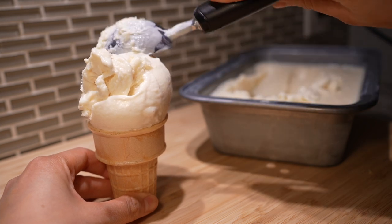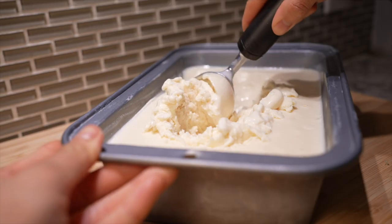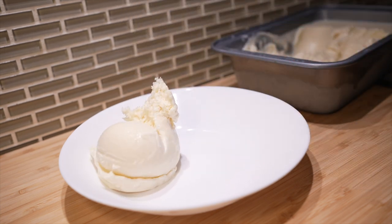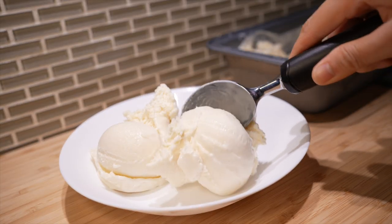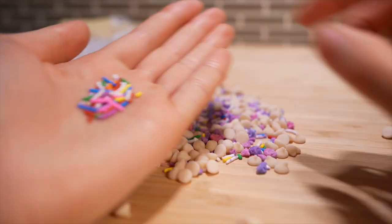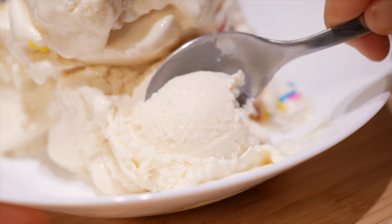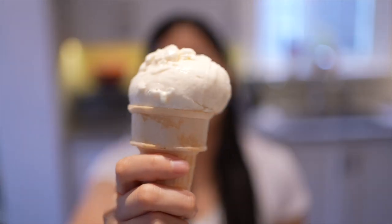The ice cream should be nice and thawed now, so let's grab the scooper and slowly but surely scoop that cottage cheese ice cream up and into our cone. We also got a tub of regular vanilla ice cream just for reference, and on first glance both cottage cheese ice cream and regular ice cream look very similar. If you're the type to eat ice cream straight from the bowl, it means you're sophisticated and a little mysterious. Four scoops makes us a beautiful ice cream pyramid — let's top it off with some sprinkles.